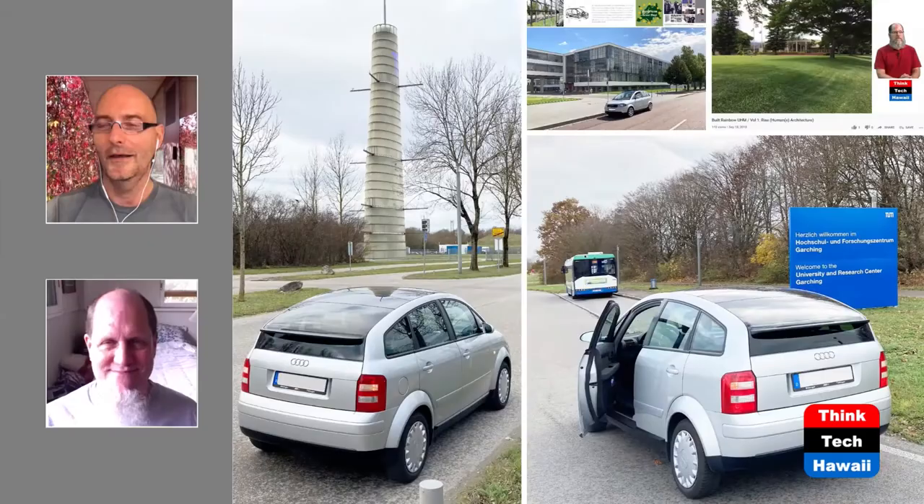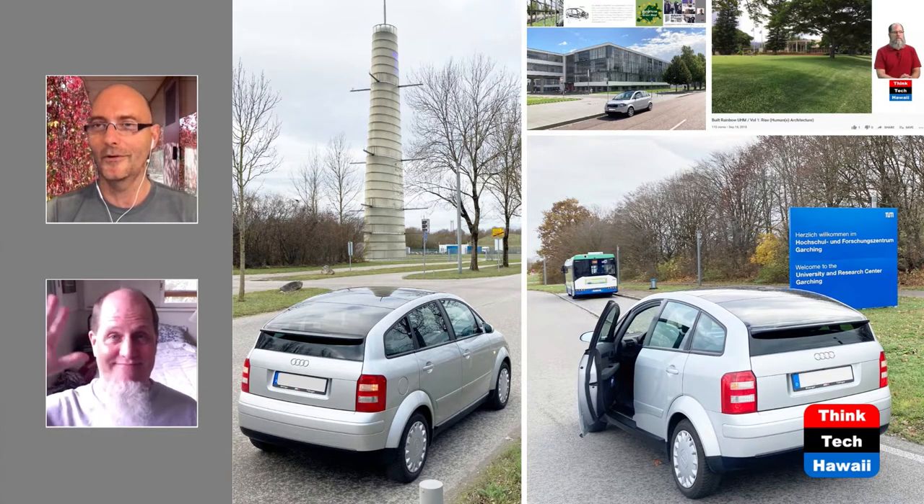We're welcoming you to our 188th episode of ThinkTech Hawaii's Humane Architecture, and we're broadcasting live from the opposite ends of the world. Your one host, Niemarten de Spang in Munich, Germany, and DeSoto back in Honolulu, Hawaii.